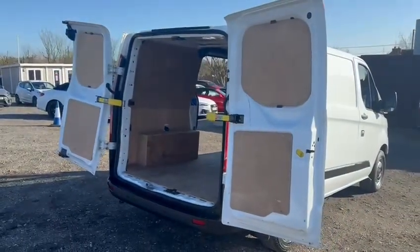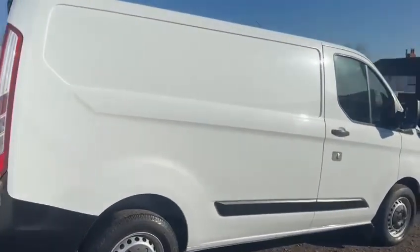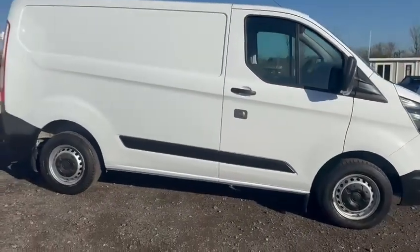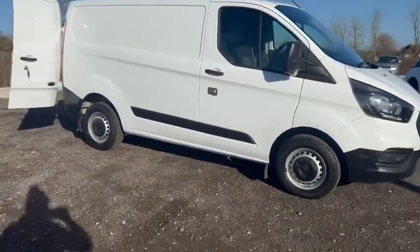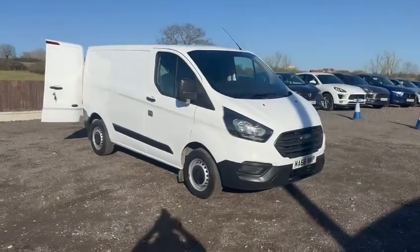So overall, a well presented and well cared for vehicle. If you'd like to discuss finance on the vehicle, you can do this over the phone or indeed apply for finance directly on our website. You can speak to us via telephone, WhatsApp, or email — we'll be happy to answer any questions you may have.